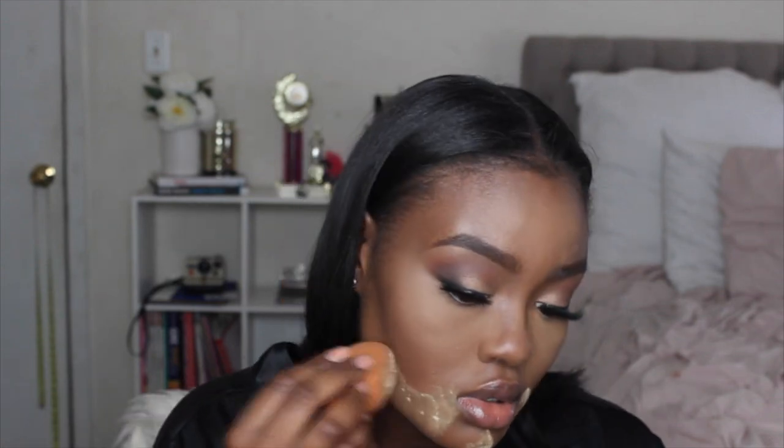Now I'm setting my under eyes with the Sacha Buttercup Setting Powder using my Real Techniques sponge, pressing it into my under eyes until it disappears. I'm doing this because this area likes to crease, then dragging it under my cheekbone to clean that area up a bit, and pressing it into my skin.